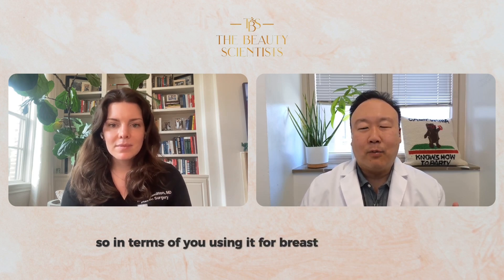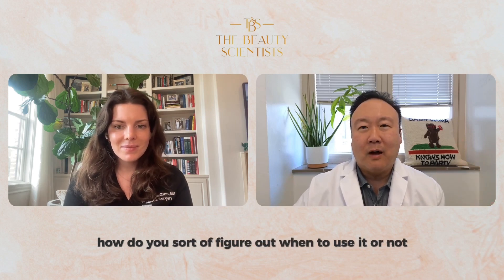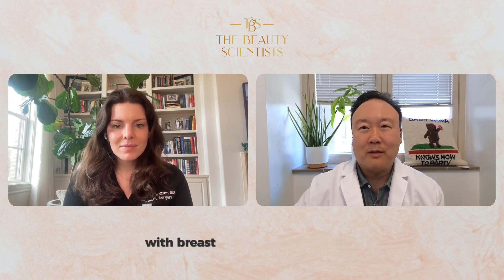So in terms of using it for breast augmentation, Dr. Hamilton, how do you figure out when to use it — with an implant, with breast lift, with breast augmentation and lift?